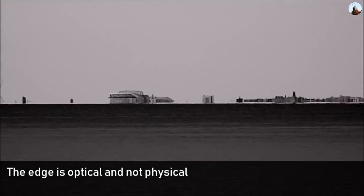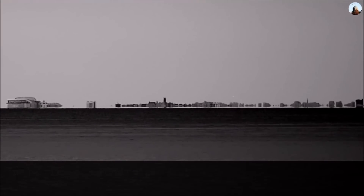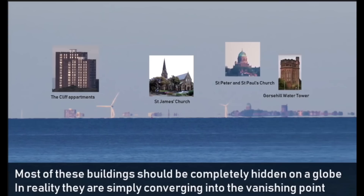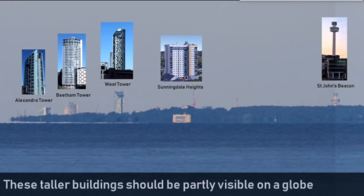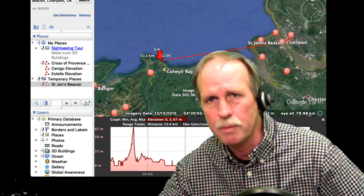He then states that the horizon is simply an optical effect, and all these buildings would be visible except for that optical effect. To give the video an air of scientific inquiry, he goes on and identifies several tall buildings in the distance in Liverpool. While we could do this with any of those buildings, I want to concentrate on the building on the right — St. John's Beacon — which is 151 meters above sea level to the top of that tower, not including the antenna.